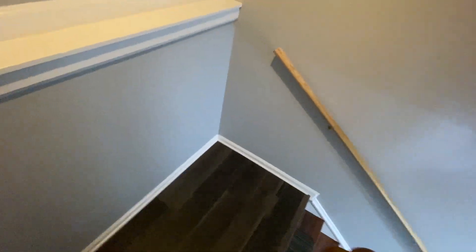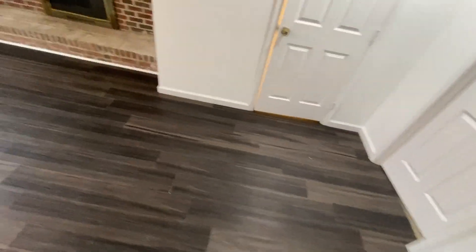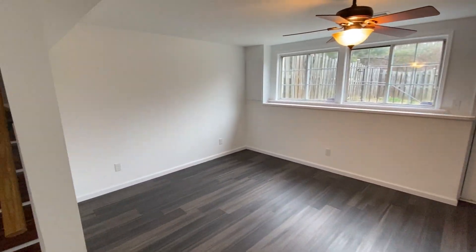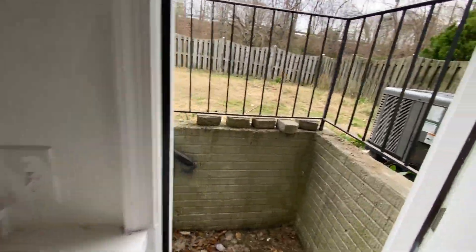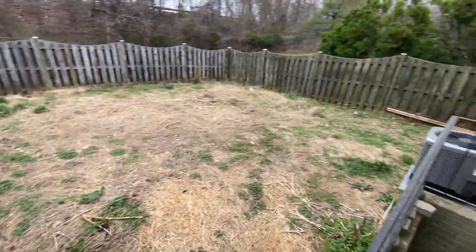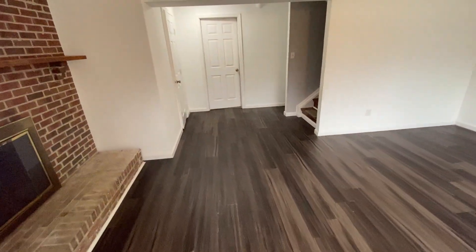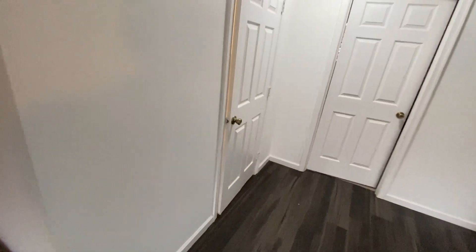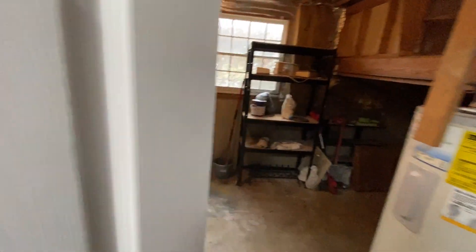Here in the basement we've got a large bonus room and access to the backyard, which is fully fenced. And here on the lower level we also have the half bath.